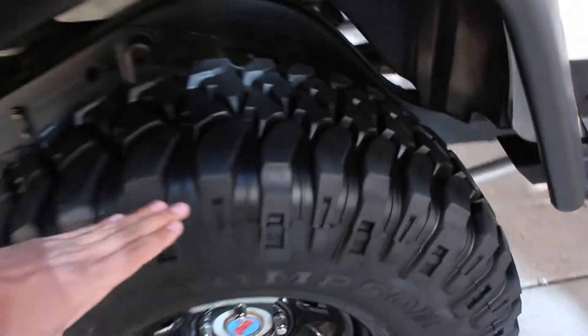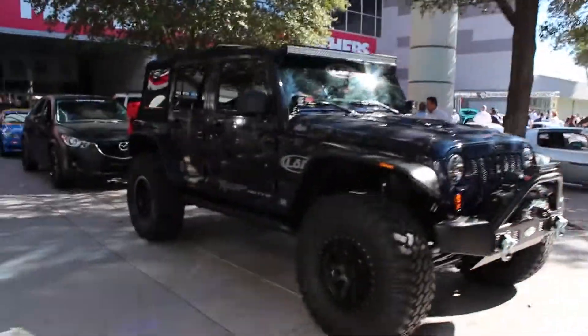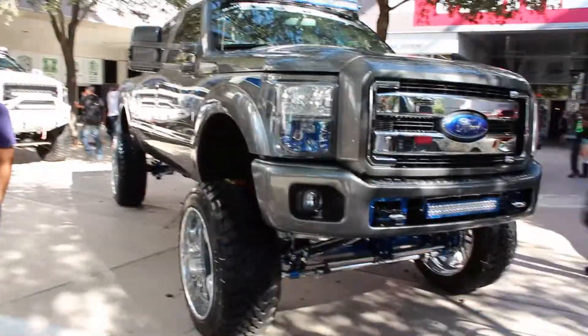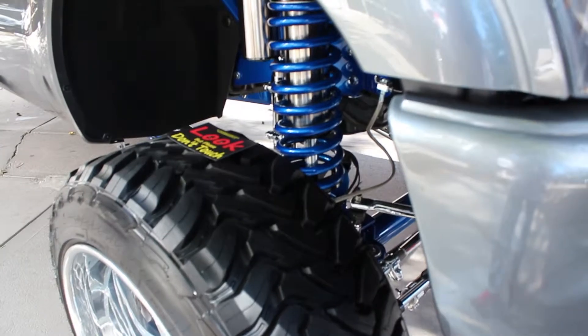These tires — it's like maybe three feet tall. Another Jeep. And there's a Ford over here. The width of this tire is like one and a half feet — wow.